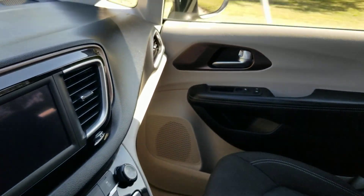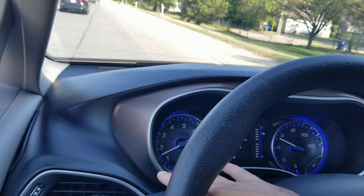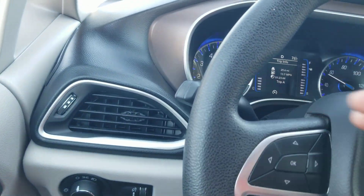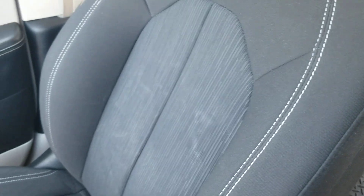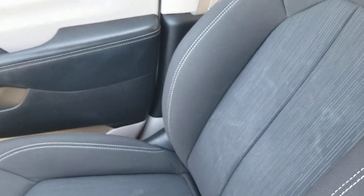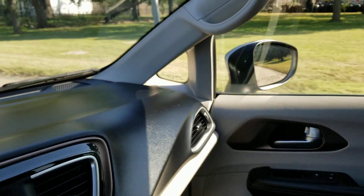Yes, we do have financing available — we can send an application to your phone or email address. If computers aren't your thing, get in touch and we're happy to take an application over the phone. Yes, we do take trade-ins, even from across the country — whether standard or mobility vehicle. Get in touch with us and I can explain how that works.